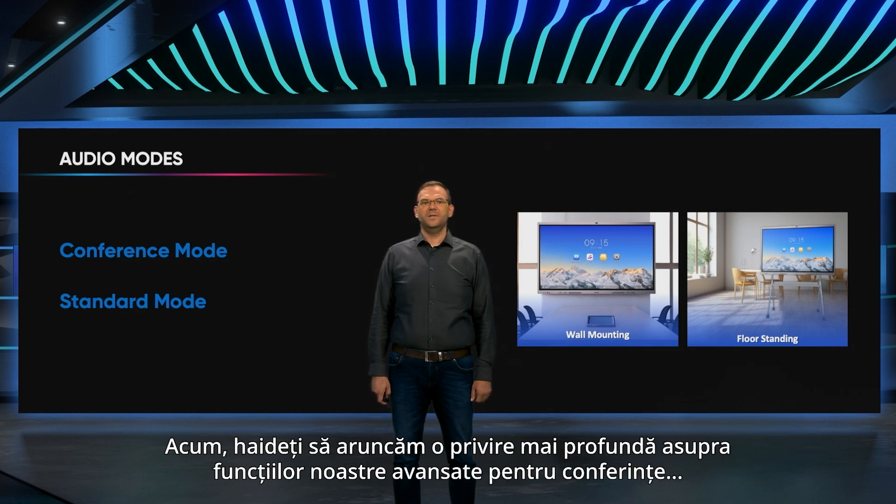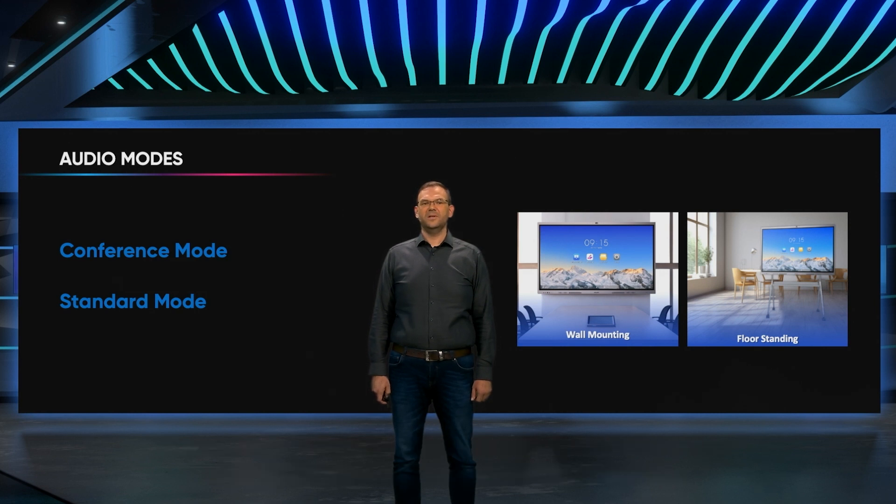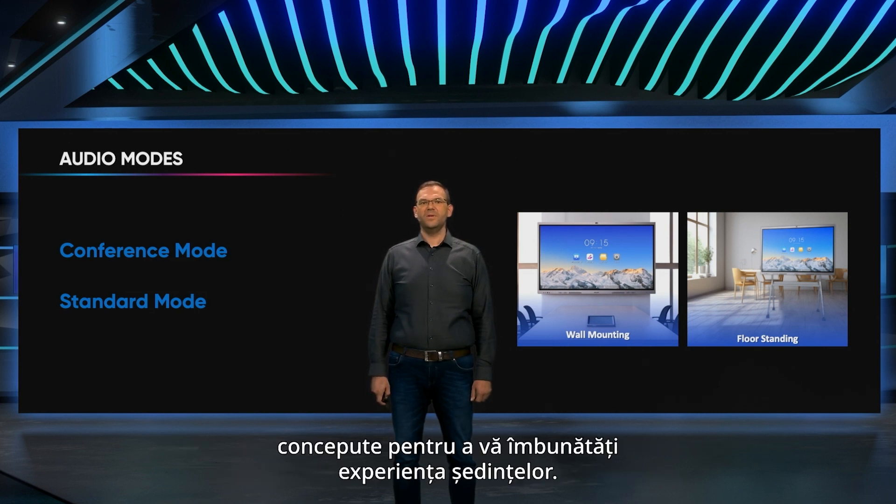Now let's have a deeper look at our advanced conferencing features, designed to elevate our meeting experience.